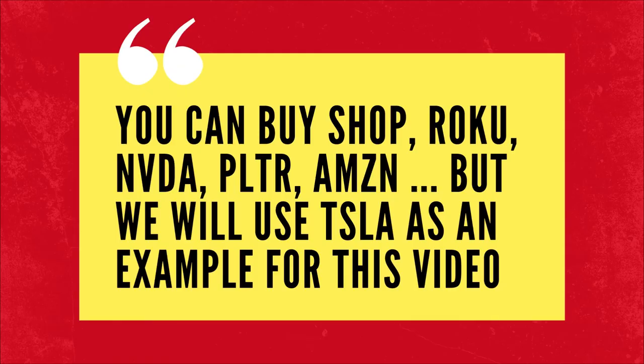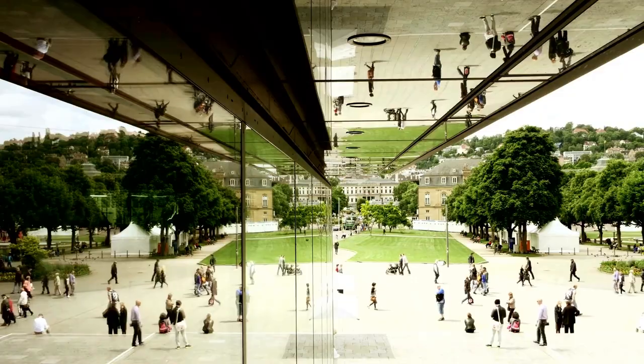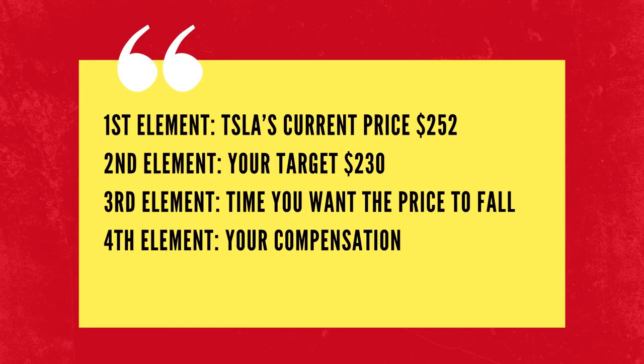For this tutorial, we will use Tesla as an example. Let us put this in perspective. The first element is Tesla's current price, which is $252. The second element is you want to buy Tesla at $230. The third element is time — by what time do you want to buy Tesla stock at $230 per share? The fourth element is how much at the maximum you can be compensated for buying Tesla at that price by that time.